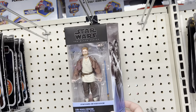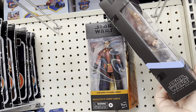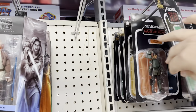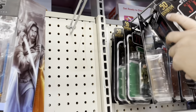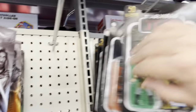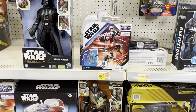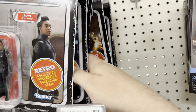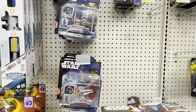We got Obi-Wan, Magistrate, Grief Karga, and a Lando Black Series. We do have Vel from Andor, a whole bunch of Landos. There's Tech down there. Retro Obi-Wan wave — several of those — and some Micro Galaxy Squadron.